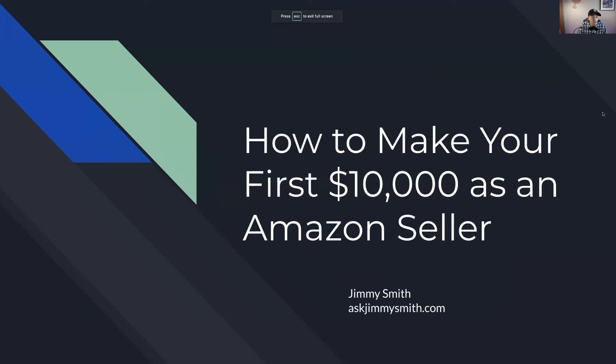I know you all came here to see how to make your first $10,000 in sales as an Amazon seller, so let's go ahead and get into the presentation. I apologize if you don't like presentation formats, but I just wanted to give you all the information I could think of. The best way for me to do that is through a presentation to go through the foundations and give you some examples of what you'll be looking at to start your Amazon FBA business.